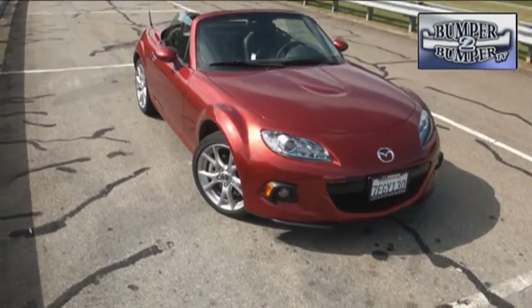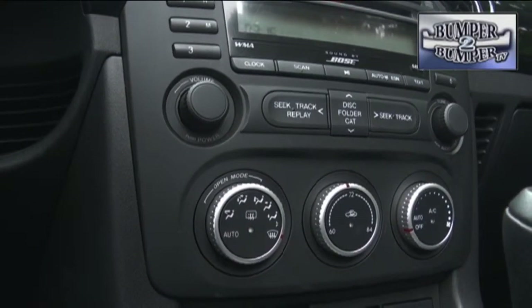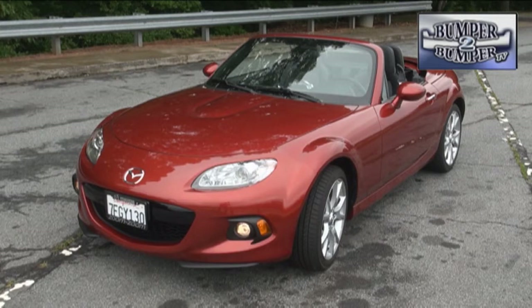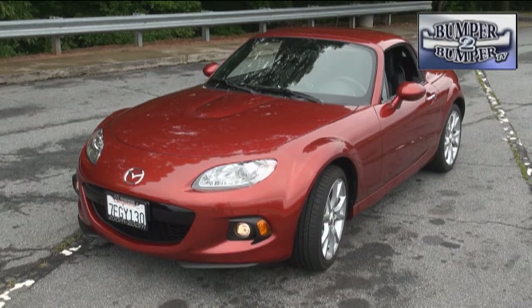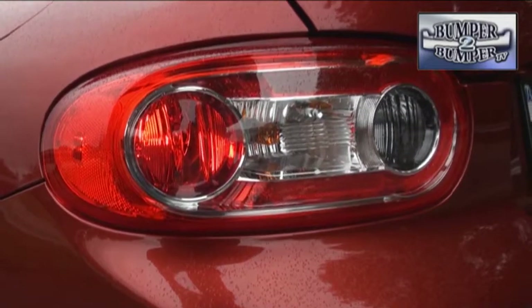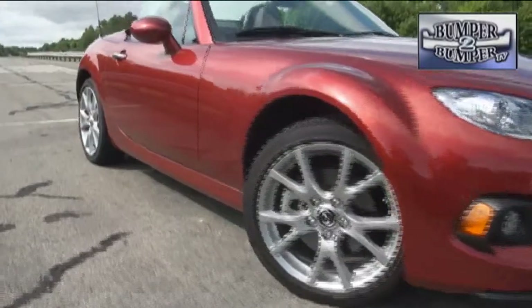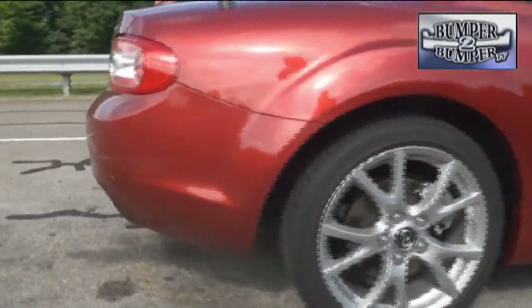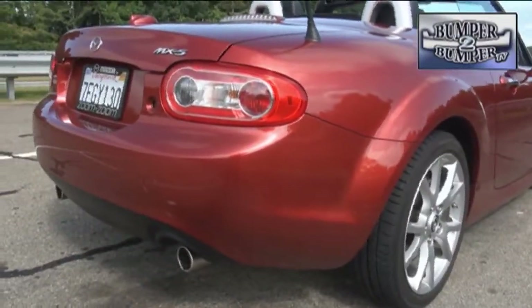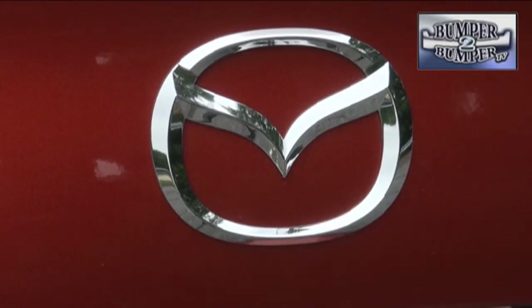This is the third generation of the MX-5, which is 25 years old. But of course there are some contemporary features in this platform, which has stayed true to its roots over the years. One we actually liked is a power retractable hardtop instead of the traditional canvas cloth arrangement. The top, which folds neatly into the trunk, is only available in the top-of-the-line Grand Touring version. You would think this much extra sheet metal and the motor to operate it would make the car unwieldy, but at 2,619 pounds it's still extremely nimble. Mazda designers say the next generation of the MX-5 will be 200 pounds lighter.